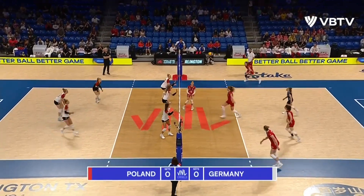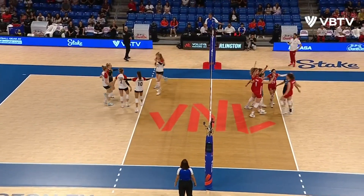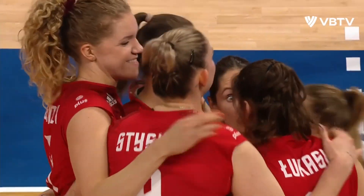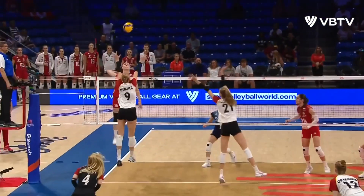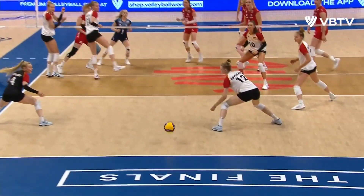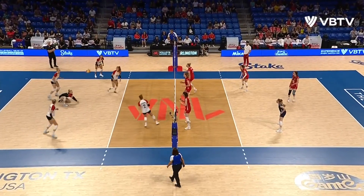It's Germany in the white and red serving Poland in all red, receiving and making their side out for this first quarterfinal from the Women's Volleyball Nations League Finals here in Ireland. Right away Poland goes back set on the move, goes right over Altmaier. Great swing from the Giants. To Poland.